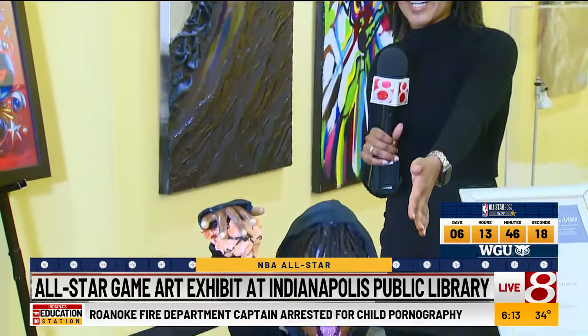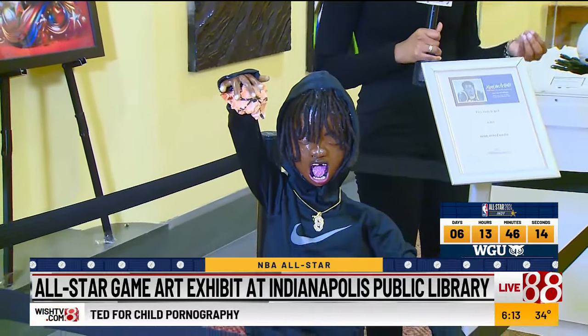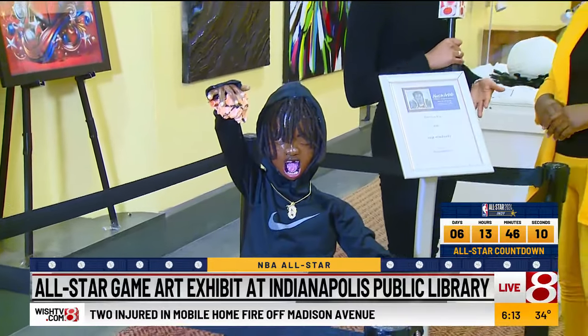Take a look at this sculpture right here. It was made out of soap. We have the artist here with us — Precious Jewel — who created this masterpiece. Precious, thanks for joining us. Tell us more about your work.